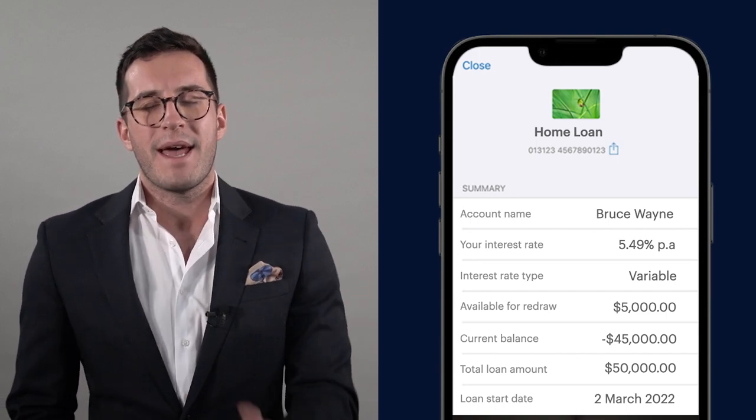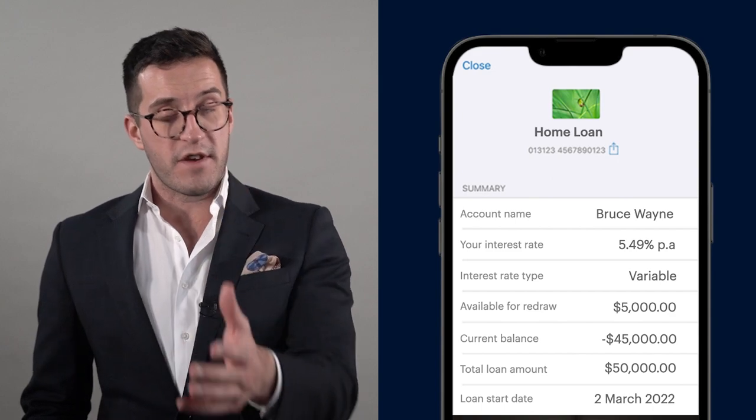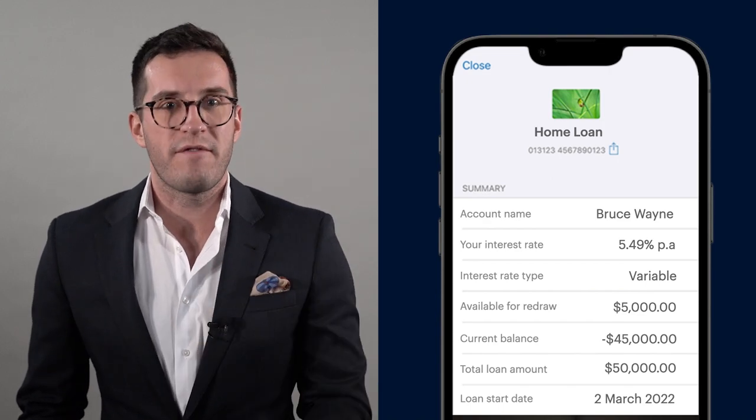If you were to log into your banking app, here's what it would kind of look like. In this case, we've got somebody with a $50,000 revolving credit. They've put 5K in there, so they are charged on the balance — $45,000.